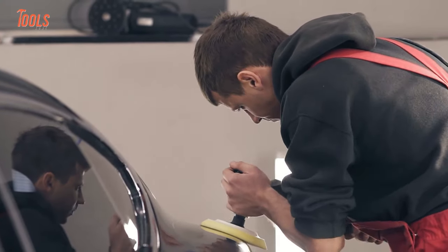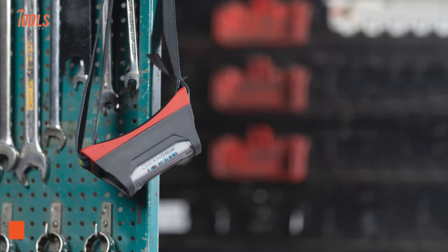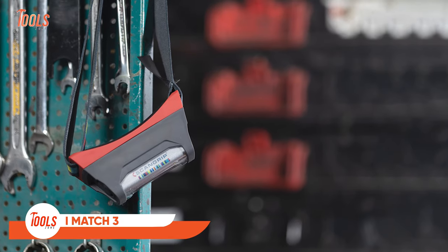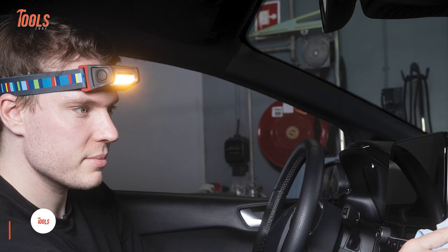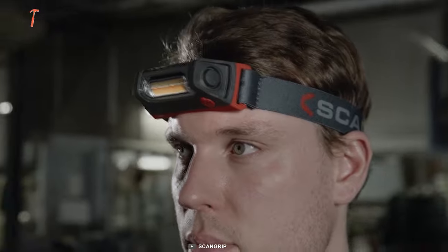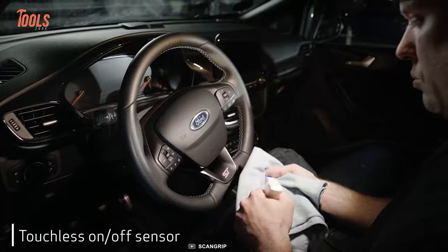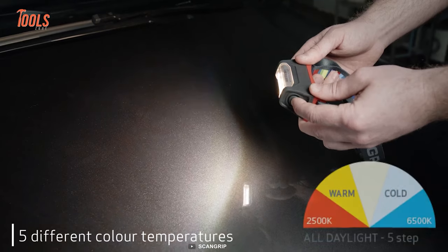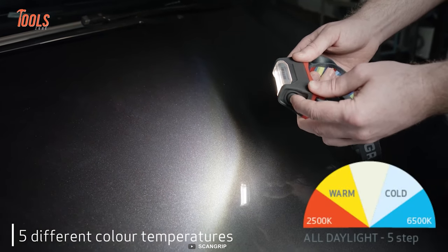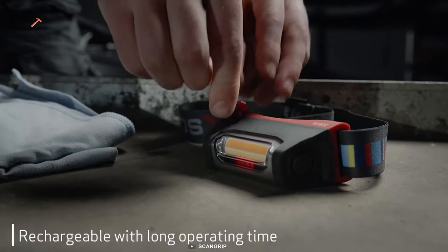The next tool on the list is specially made for detailing or color matching jobs. The iMatch 3 features the all-new COB LED technology to provide great illumination and uniform light around your working field. The coolest part of this tool is the touchless on-off sensor, which lessens the hassle of job time. Plus, this headlamp offers five different color temperatures, so you can deal with different types of detailing jobs like a pro.